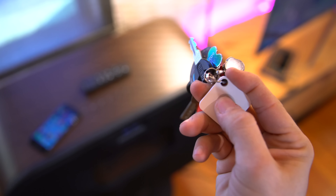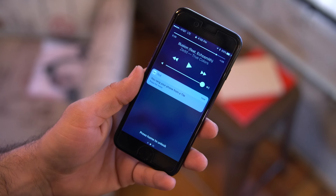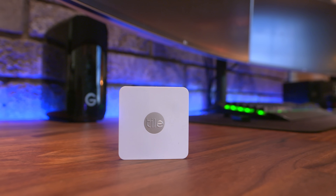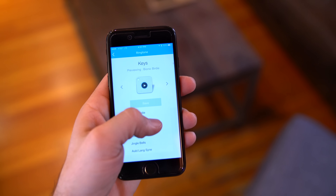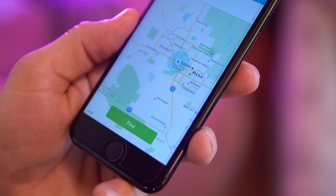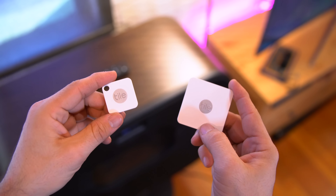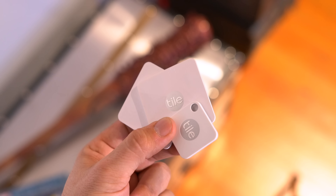This also works in reverse — if you lose your phone, double press the button on the Tile and your phone will start ringing. The app also allows for customization of the ringtone on each individual Tile and the ability to locate your lost object on a map with its last known location. Tile Mate and Slim are both solid trackers, available in four packs of each or combo packs including both models, all well under a hundred bucks.